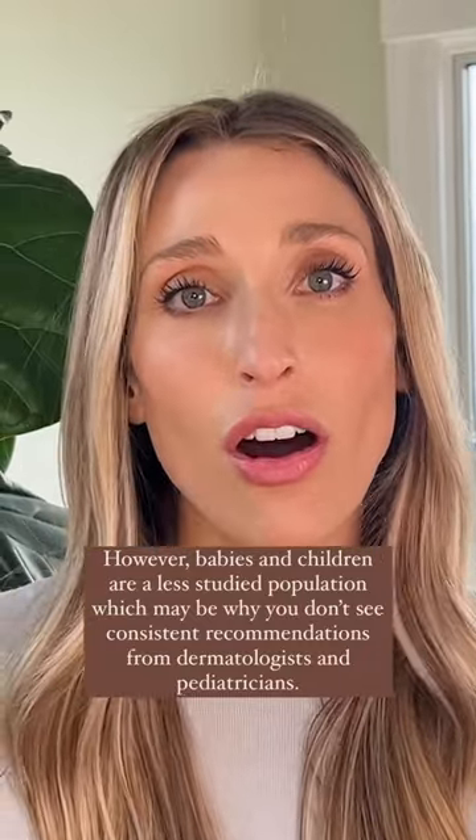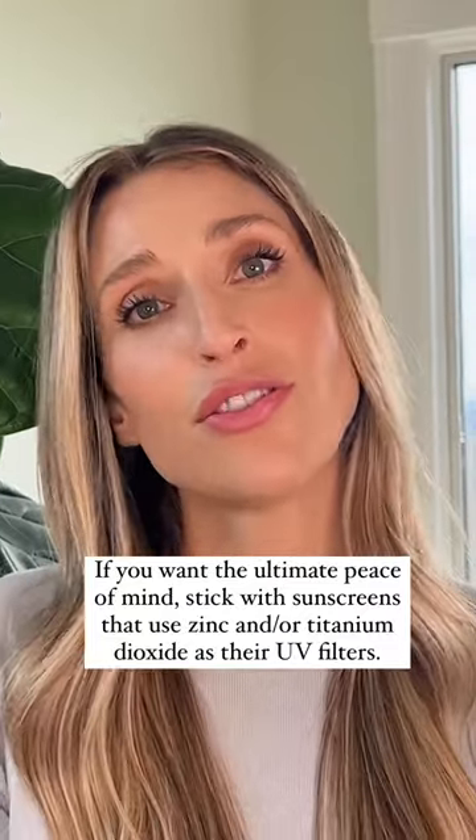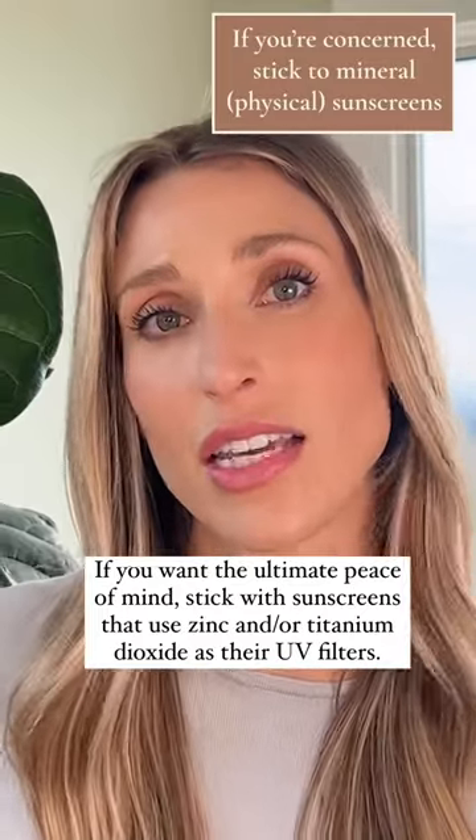So if you're concerned at all because of the fact that some of these can be absorbed into the bloodstream, then you can just have some peace of mind and stick to mineral or physical filters like zinc and titanium dioxide.